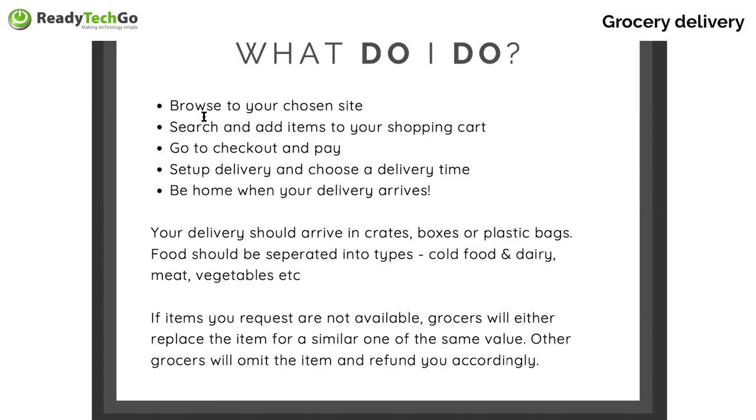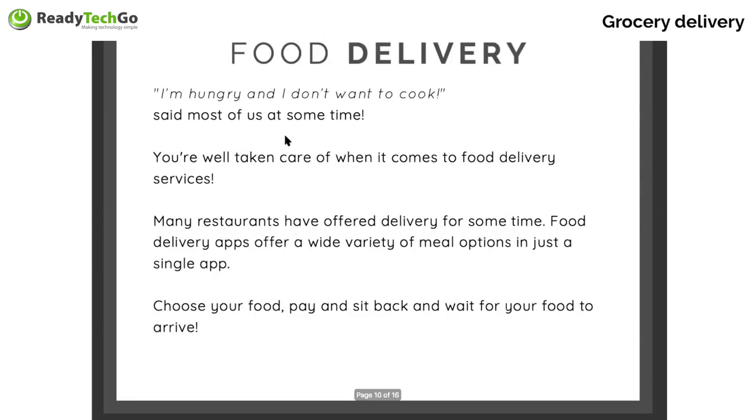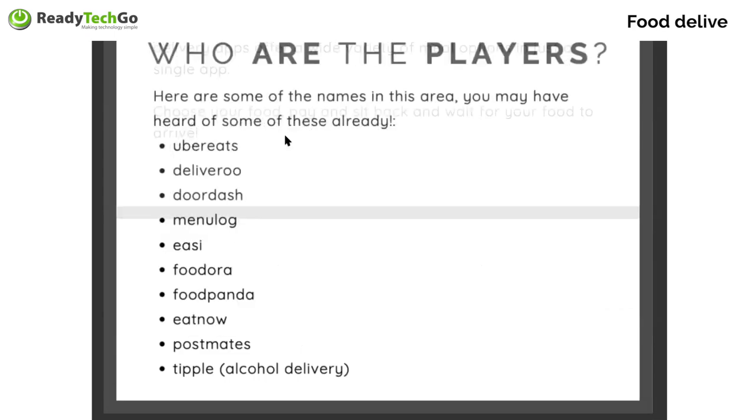If things aren't available, the grocer may replace the item, refund you the money, or not charge you for it. So we've talked about food delivery — Uber Eats, Deliveroo, DoorDash, Menulog, Eezy, Foodora, Foodpanda. And you can even get alcohol delivered with Tipple. If you like a drink, you can have it delivered, though it could be slightly dangerous for some of us.